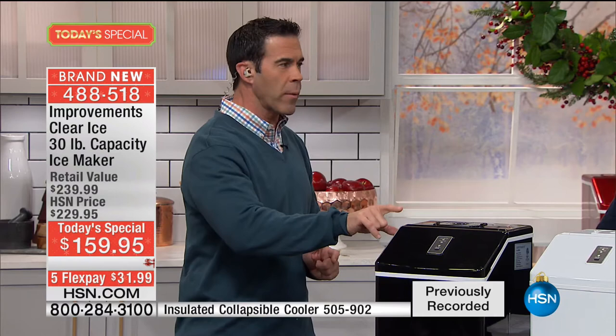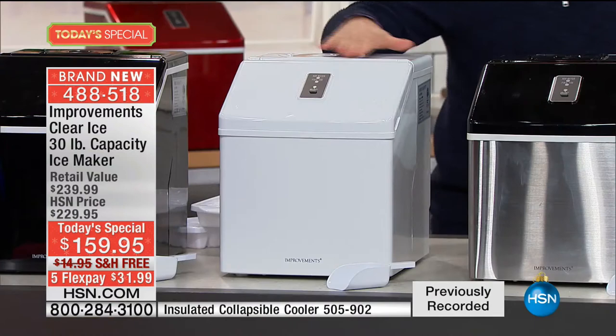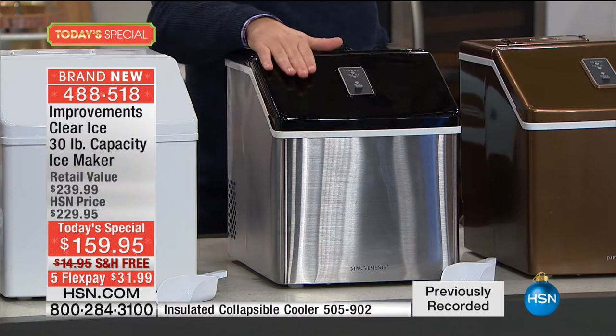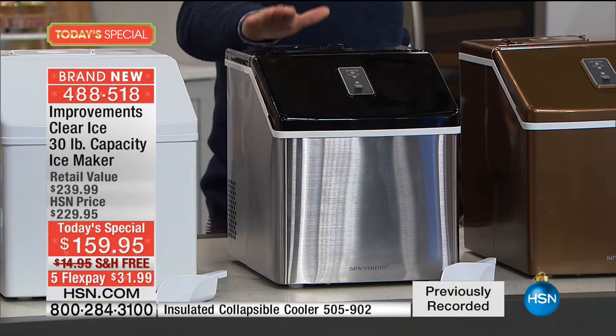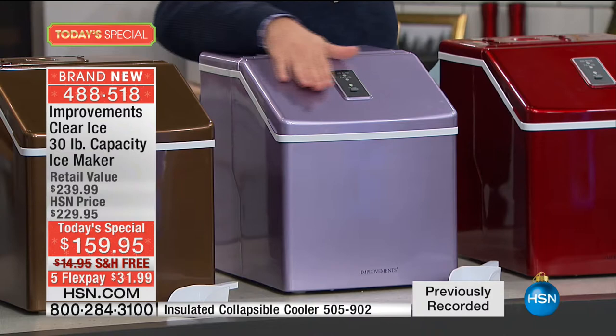The beautiful classic black is available tonight. The simple and easy white — it's fresh and clean. One of the new ones: look at the stainless with the black — this is gorgeous. I saw an ice maker equivalent to this design out in the market for $379. Moving on to the copper — I think that's going to sell real quick. Beautiful color. Next up, another exclusive: it's a smoky lilac. And then we have that fantastic red that is also brand new to the presentation tonight.